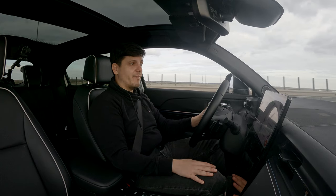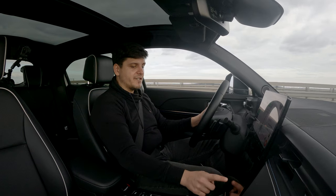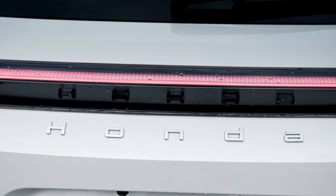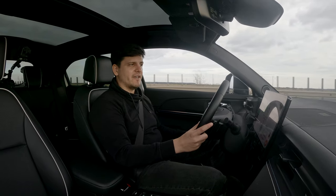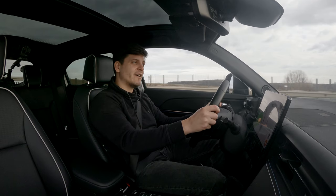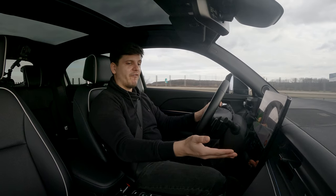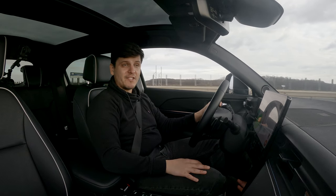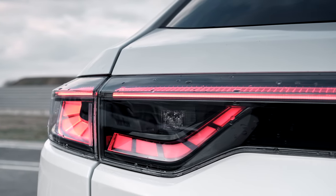With 54% battery remaining, the car tells me I can do 162 kilometers. If I turn the fan on, it drops to 137. Thankfully conditions have been mild, so I didn't have to run the heating and just relied on the heated steering wheel and heated seat. On this current drive, I've been averaging 20 kilowatts per 100 kilometers, and I've not been driving quickly, because this isn't the kind of car that urges you to drive faster.